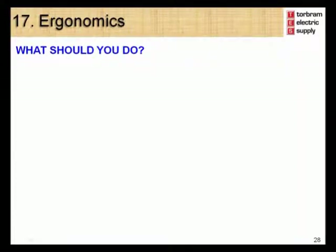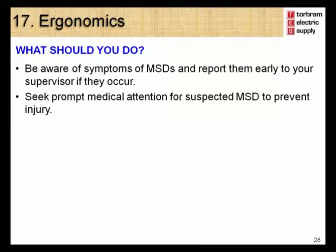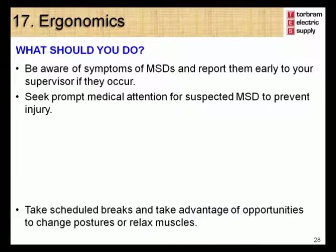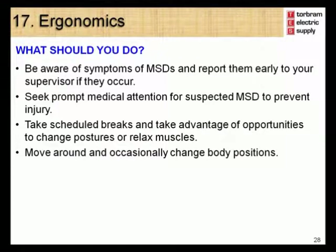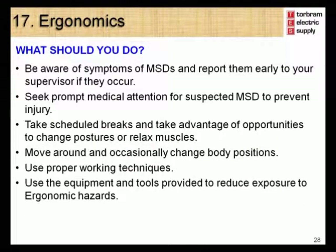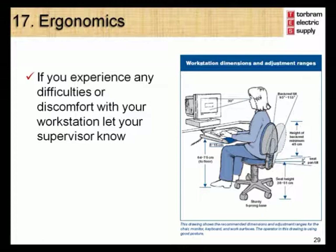To prevent MSDs: be aware of the symptoms and report them early to your supervisor; seek prompt medical attention for suspected MSDs to prevent injury; take scheduled breaks and take advantage of opportunities to change posture or relax your muscles; move around and occasionally change body positions; use proper working techniques; use the equipment and tools provided to reduce exposure to ergonomic hazards; offer suggestions to improve working conditions to your supervisor; and if you experience any difficulties or discomfort with your workstation, let your supervisor know.